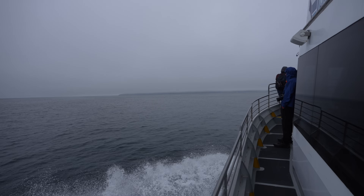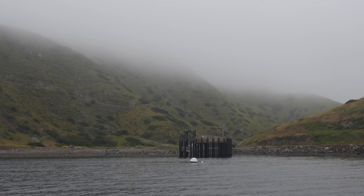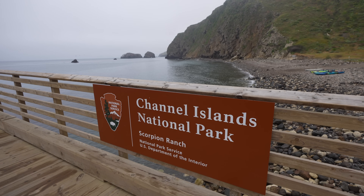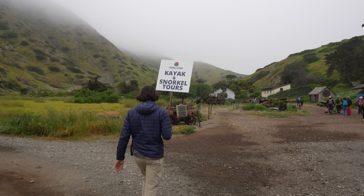After stopping for about 10 minutes to see the dolphins, we made our way towards Santa Cruz Island and the island finally came into view. Unfortunately you couldn't see the full island because of the clouds, but this island is massive. Made it to the island! After arriving we immediately met our tour guides, who gave us an introduction to the island and walked us to the kayak staging area.